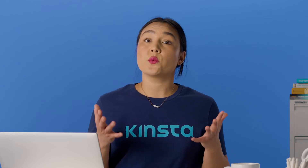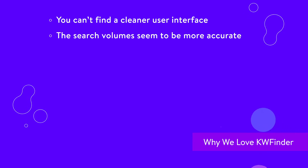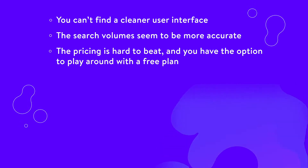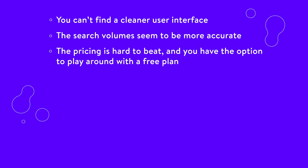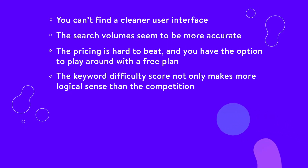Here's some reasons why we love this SEO tool. You can't find a cleaner user interface. The search volumes seem to be more accurate than other keyword planning and searching tools on the market. The pricing is hard to beat, and you have the option to play around with a free plan. The keyword difficulty score not only makes more logical sense than the competition, but it's perfect for those who aren't going to be analyzing hundreds of keywords per day.